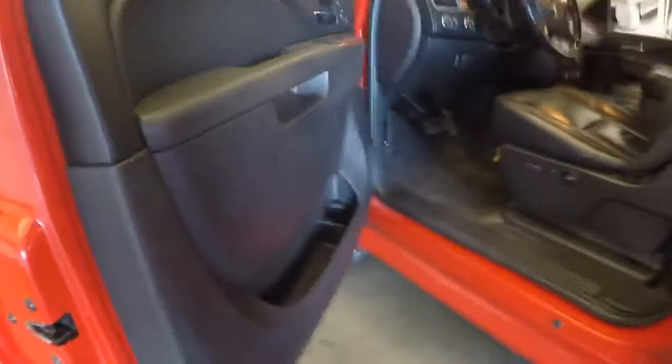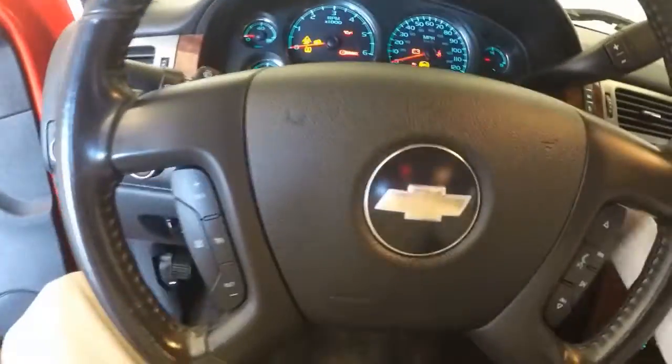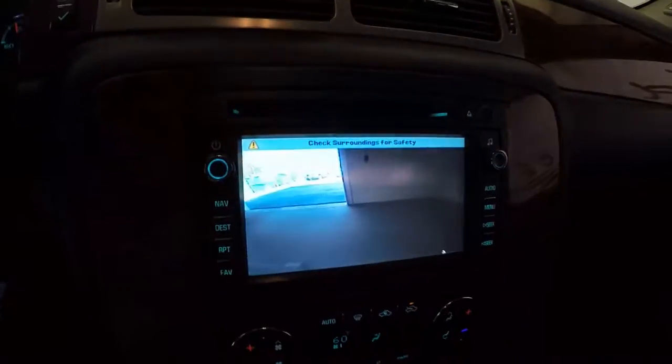Nice leather interior. All your standard controls on the door, power front seats, all your controls — cruise control, Bluetooth and radio on the steering wheel, touch screen stereo, little climate control. This also has your backup camera.